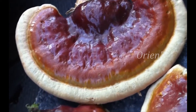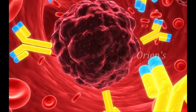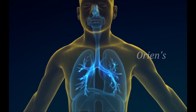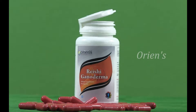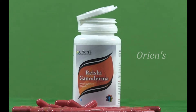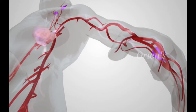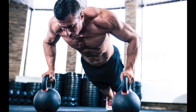The triterpenes and polysaccharides have the most biological activity, such as immunostimulant activity. They can also improve the body's use of oxygen and help the liver function better. ORIENS Rishi Ganoderma improves the efficiency of blood flow to the heart, lowers blood pressure, helps to oxygenate the blood, and boosts stamina.